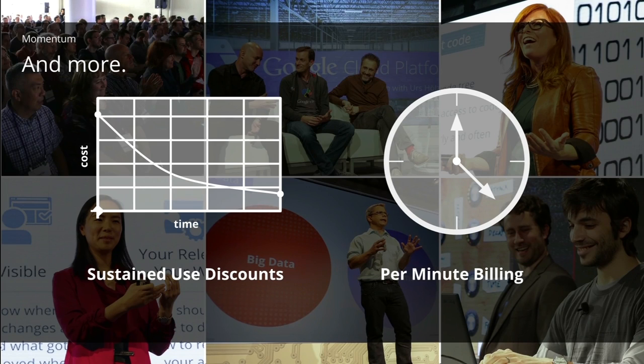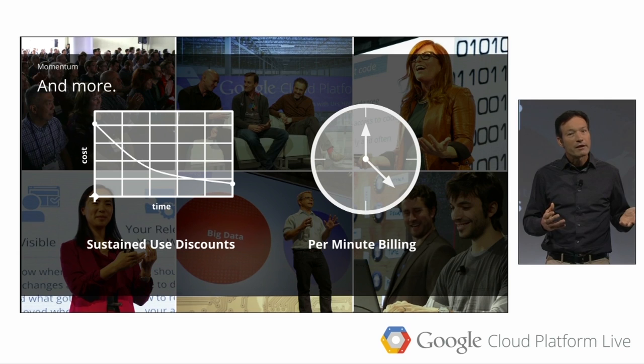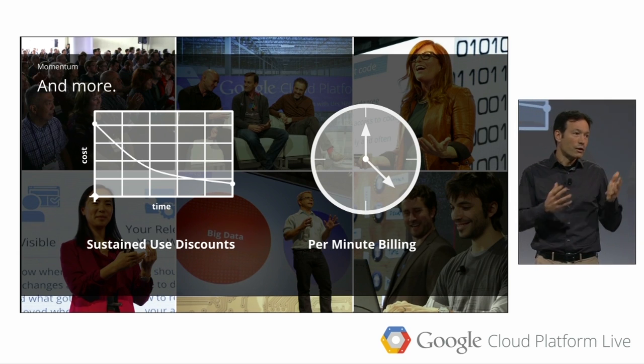But we didn't stop there. We introduced sustained use discounts. Instead of having to think about how you're using your resources and planning ahead — which is counter to what the cloud offers — we figured that if you use more resources, you should get a better price. With other cloud providers, you have to enter multi-year contracts, reserve instances ahead of time, or prepay to get these savings. With us, if you just use more resources, you get the discount.